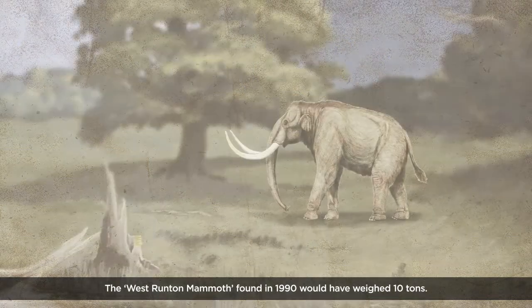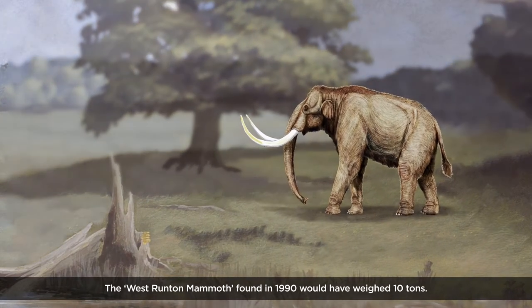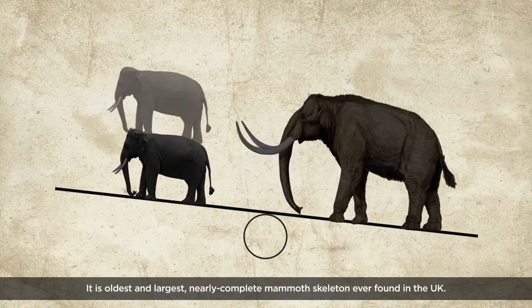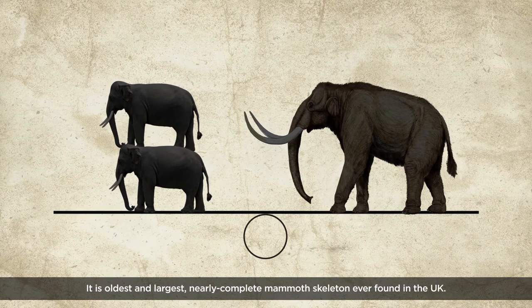The West Runton mammoth, found in 1990, would have weighed ten tons — twice the weight of a modern elephant. It is the oldest and largest nearly complete mammoth skeleton ever found in the UK.